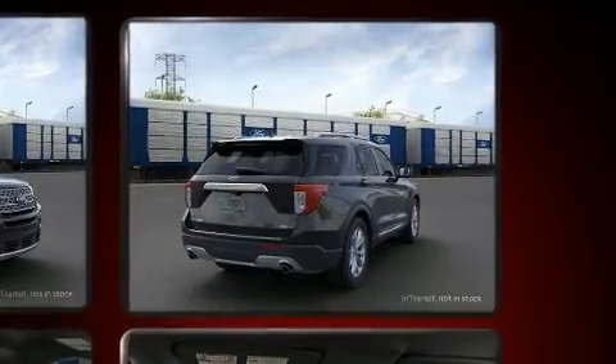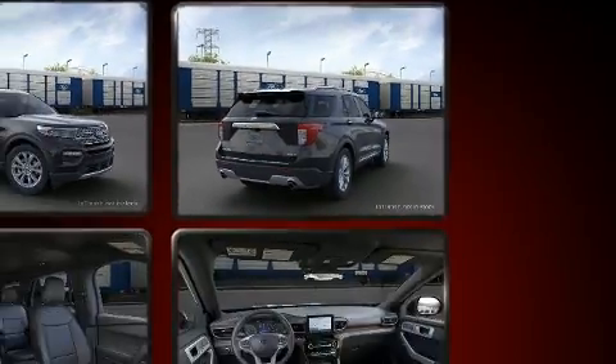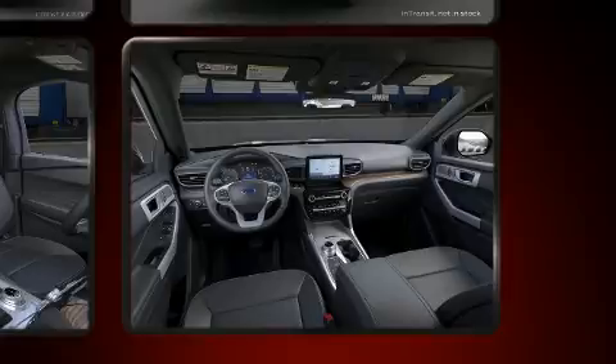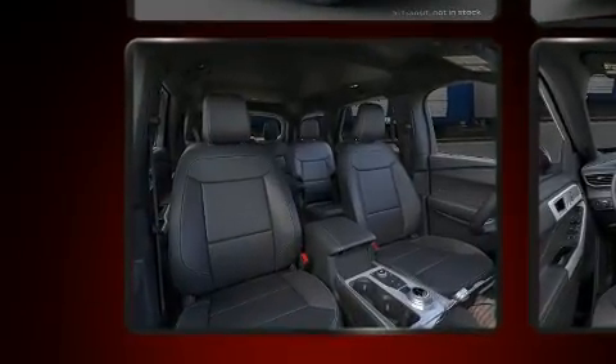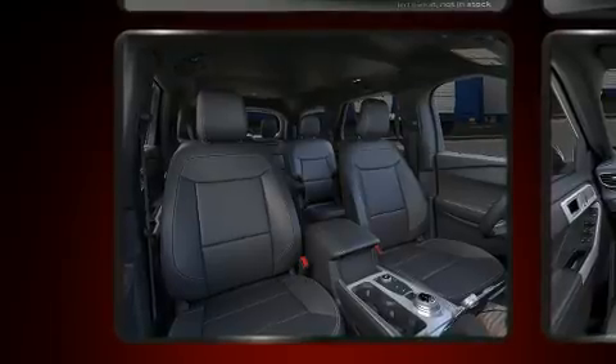Third-row seats provide an even greater maximum passenger capacity. Audio features include an AM-FM radio and 12 speakers, ensuring optimal sound no matter where you're seated.